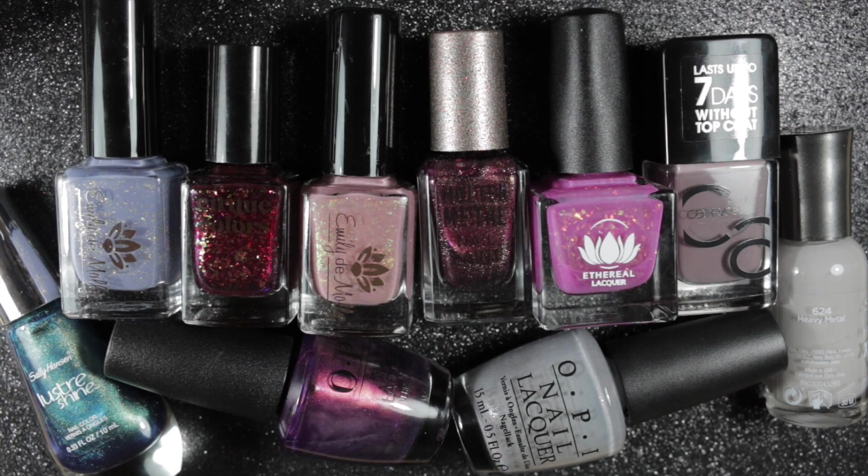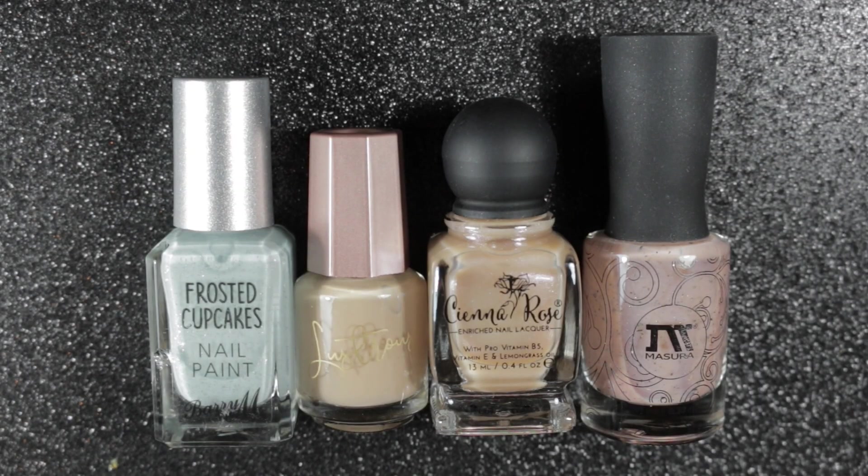So in this update I have worn 14 untried polishes — I will be keeping 10 and de-stashing 4. Here are all the polishes staying in my collection, and here are the ones going to be de-stashed. In total for this project I have now worn 20 untried nail polishes, of which I am keeping 11 and de-stashing 9. I hope you've enjoyed this video; if you have, please like and subscribe and you'll see me do another update when I've worn another 20 polishes.